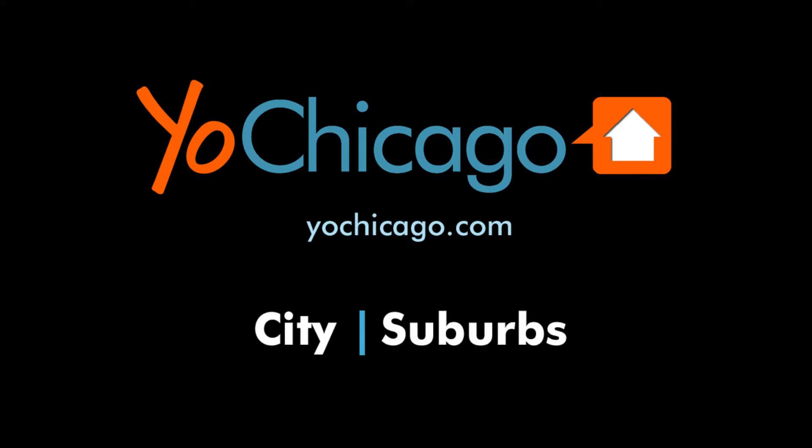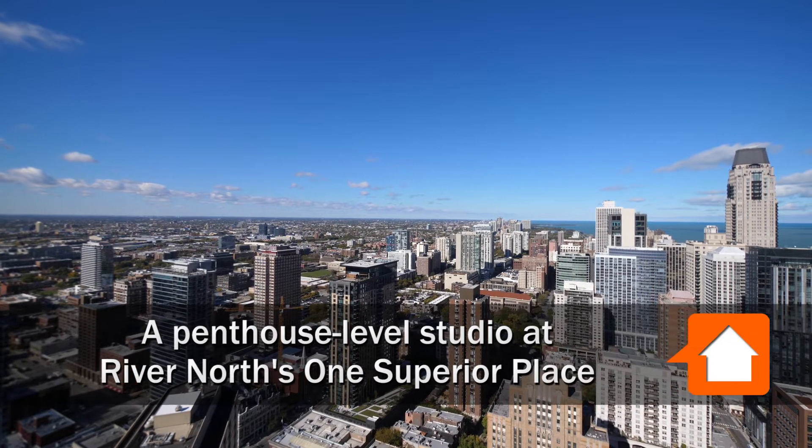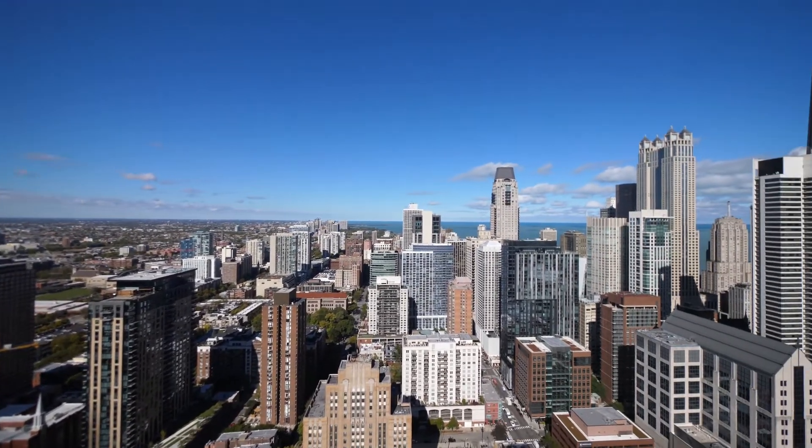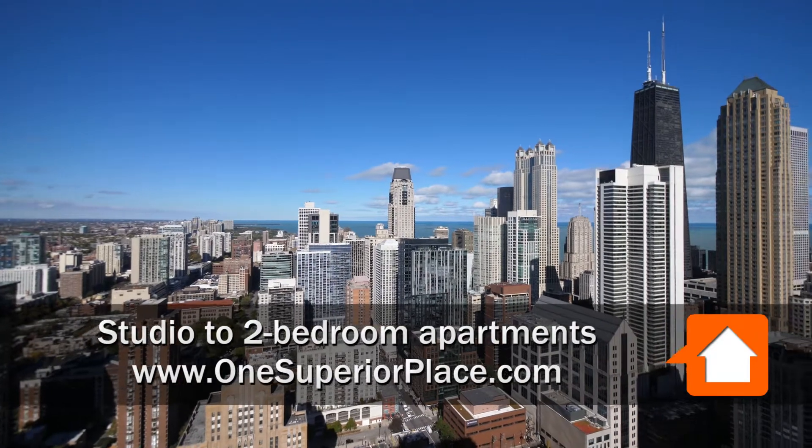This is Joe from Yoshicago.com. I'm in River North, standing on the 52nd floor balcony of a spacious studio at One Superior Place.